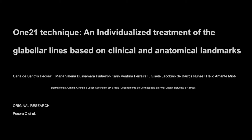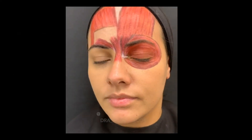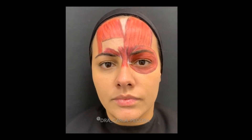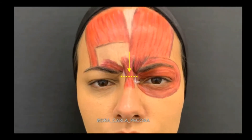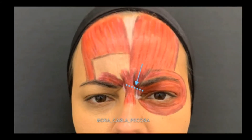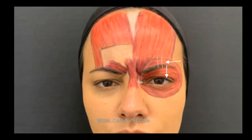One-to-one technique: an individualized treatment of the glabellar lines based on clinical and anatomical landmarks. Analyzing the anatomy of the glabella, it is possible to identify three main muscular groups: the procerus, the corrugator, and the depressor supercilii. Having in mind that every wrinkle is formed perpendicularly to the muscle fibers, we can use this information to interpret which muscle is responsible for the appearance of each wrinkle in particular.